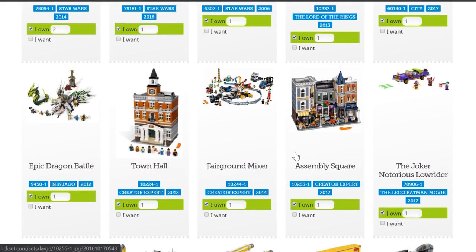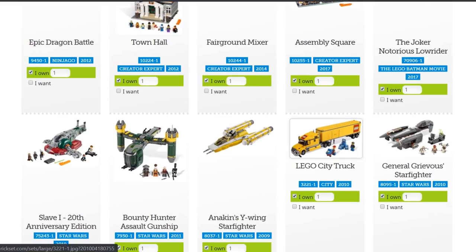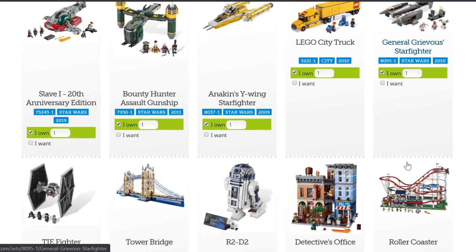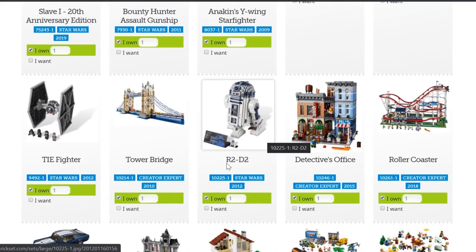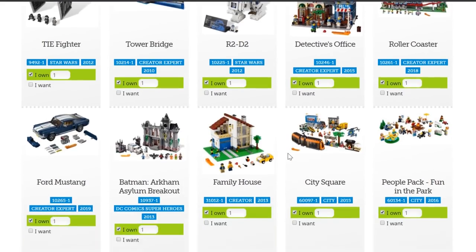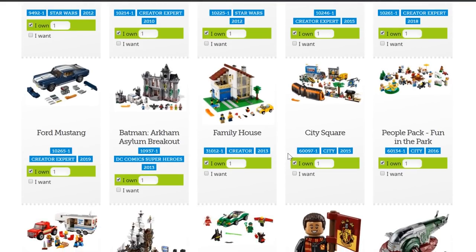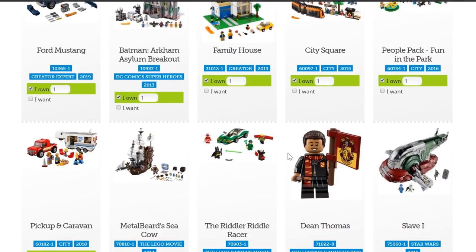Continuing through my collection: Epic Dragon Battle, Town Hall, Fairground Mixer, Assembly Square, the Lowrider, a bunch of Star Wars stuff including the Slave I, the LEGO Truck, TIE Fighter, R2-D2, Tower Bridge, and Detective's Office. You can see that at the top of the heap, the highest-rated stuff is definitely some of the bigger Creator Expert-style sets.